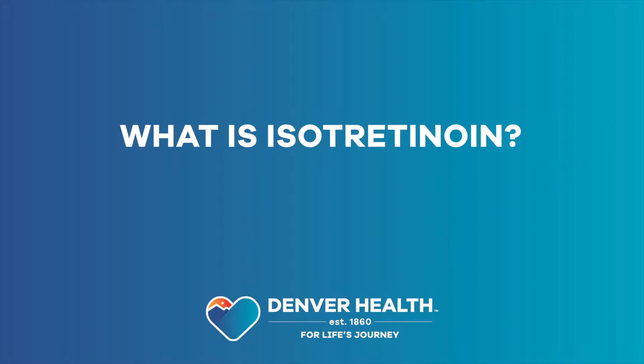Hi, my name is Nina. I'm a registered nurse here in the Department of Dermatology at Denver Health. It is a medication that you take by mouth that is for acne that is severe or has not responded to the standard therapies.